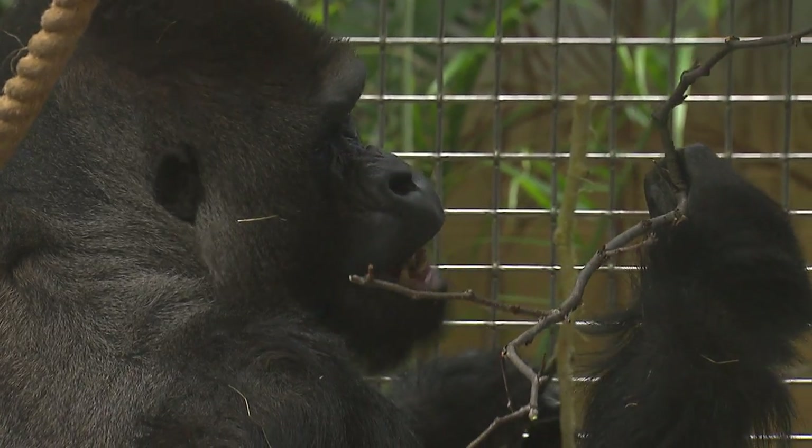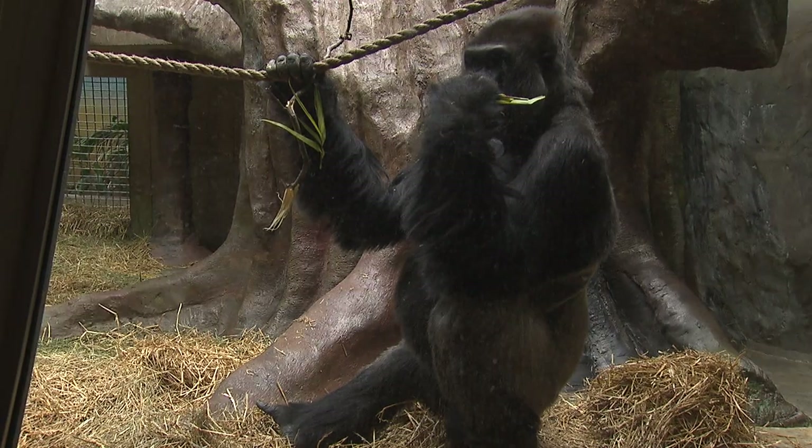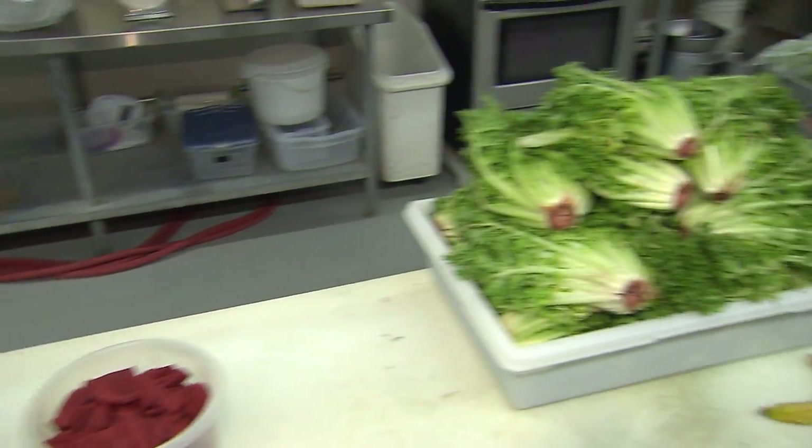Beback and McCullough are two adult male gorillas. One of the most important parts of a gorilla's day in the wild is what it eats and how it spends its time. So we started looking at what we were feeding gorillas and where we could make some improvements.